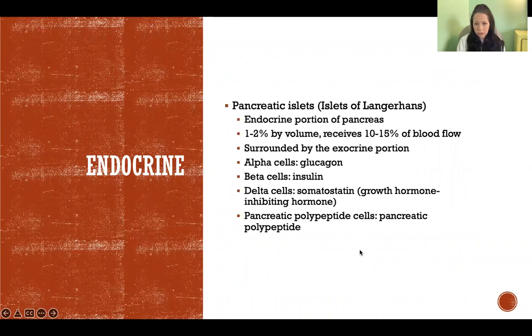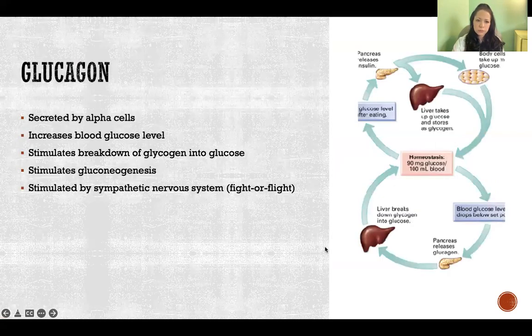In those pancreatic islets, we have alpha cells that secrete glucagon, beta cells that secrete insulin, delta cells that secrete somatostatin — which is another name for growth hormone inhibiting hormone — and pancreatic polypeptide cells that secrete pancreatic polypeptide. I'll talk about each of those four hormones.